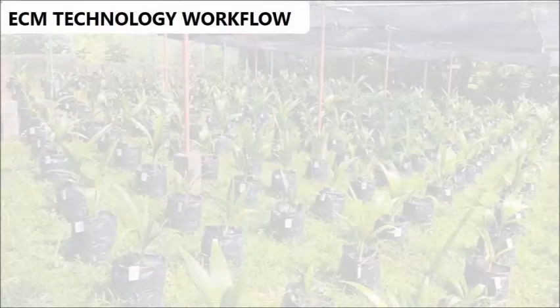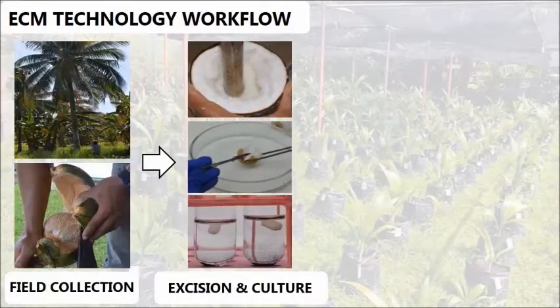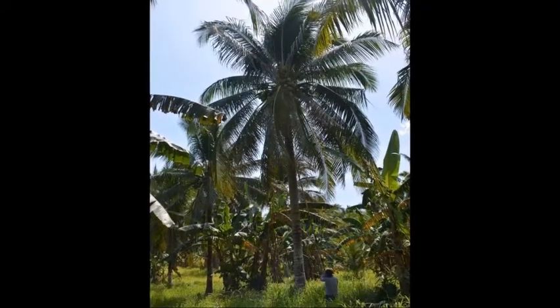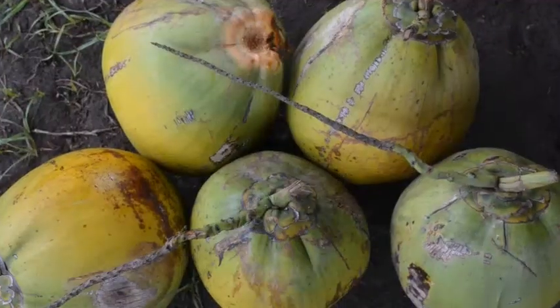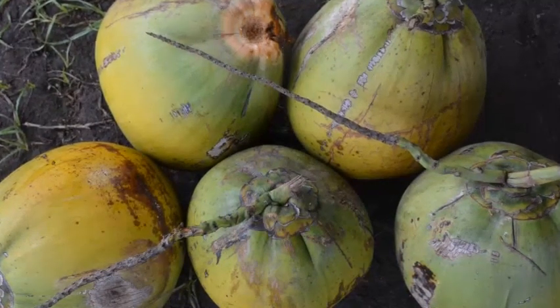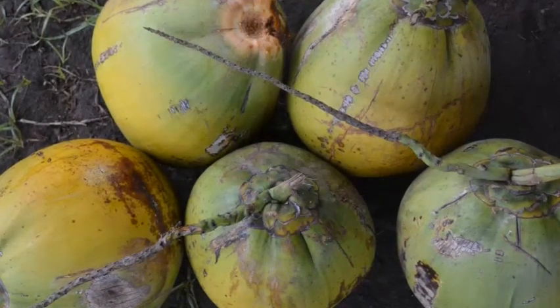The ECM technology involves harvesting, extraction of the endosperm, excision of the embryo under aseptic conditions, and ex-vitro establishment. In the field, it starts with identification of high-yielding Makapuno-bearing palms — either from the so-called kabubi, the traditional Makapuno-bearing palms, or field-planted embryo-cultured Makapuno palms. Ten to 11 months old is the ideal age of the nuts when their husk is just starting to turn brown.